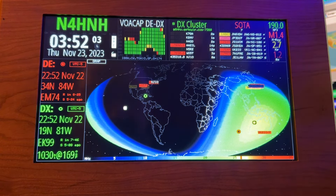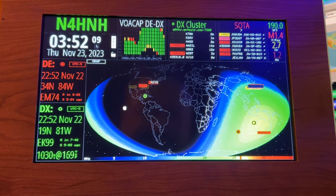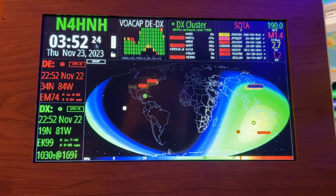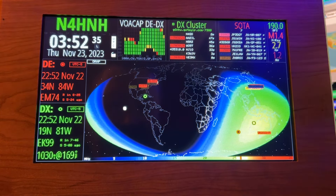Ordinarily that 190 solar flux would be great. But we want the X-ray value to be in the A range at best — A, B, or C. It's been a C for the last day or two. I know it was a C today and yesterday, and I had no trouble with DX. But it gets up to this M, and the problem is that it's not that I can't get out because it's nighttime — they can't get out to me. I can't hear them.